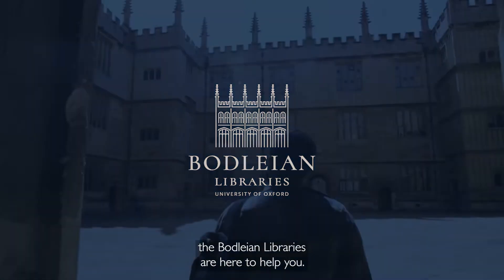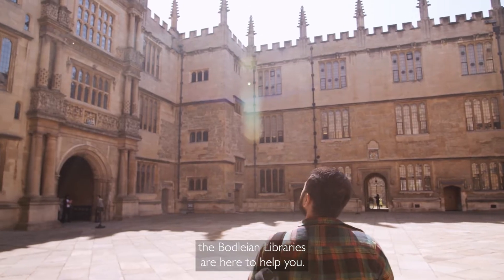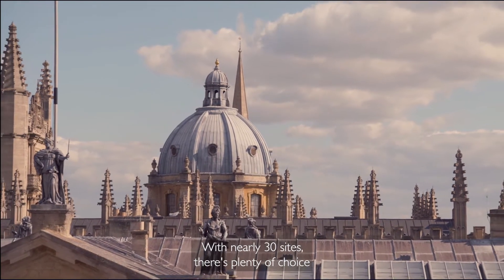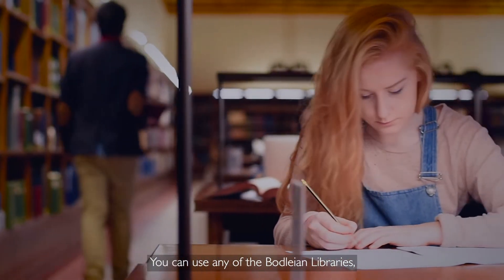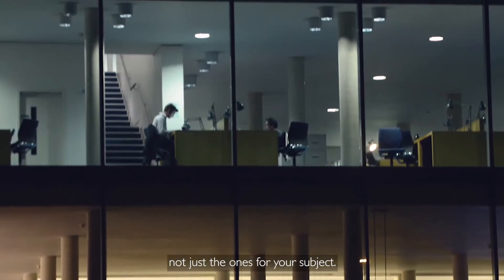No matter what you're studying, the Bodleian Libraries are here to help you. With nearly 30 sites, there's plenty of choice of where to study. You can use any of the Bodleian Libraries, not just the ones for your subject.